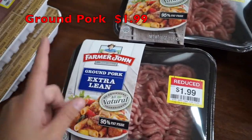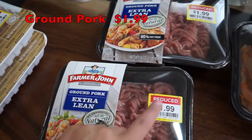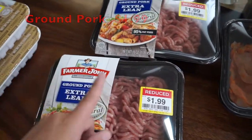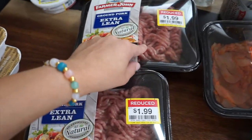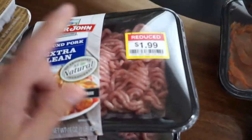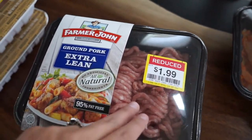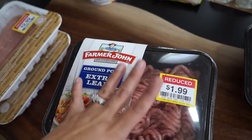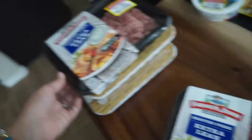I got two of these Farmer John extra lean ground pork for $1.99 each. It's a freeze-by date of August 29th, which is actually today, so I'm just going to pop these in the freezer and it'll be good to go. I'm probably going to make either ground pork tacos, some meatballs, or put it into a lasagna. For one pound at $1.99, not bad.